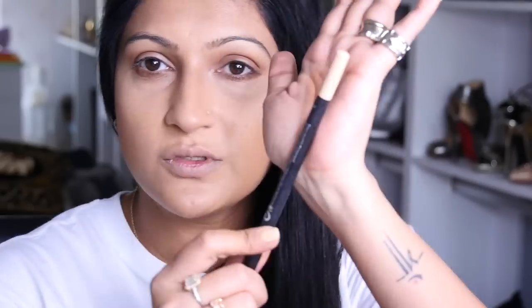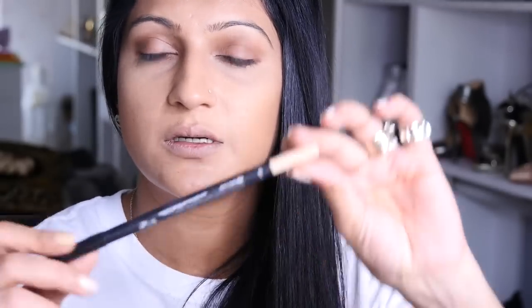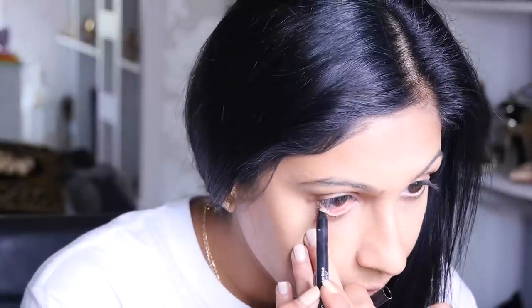To line my waterline I'm using a Sephora pencil — it's a 4-in-1 — just a cool pencil in the champagne color. I use this to line my waterline. I am such a black kohl pencil girl, so this is very different for me, but I like it. It opens up my eyes so much and almost makes it look like a doll.